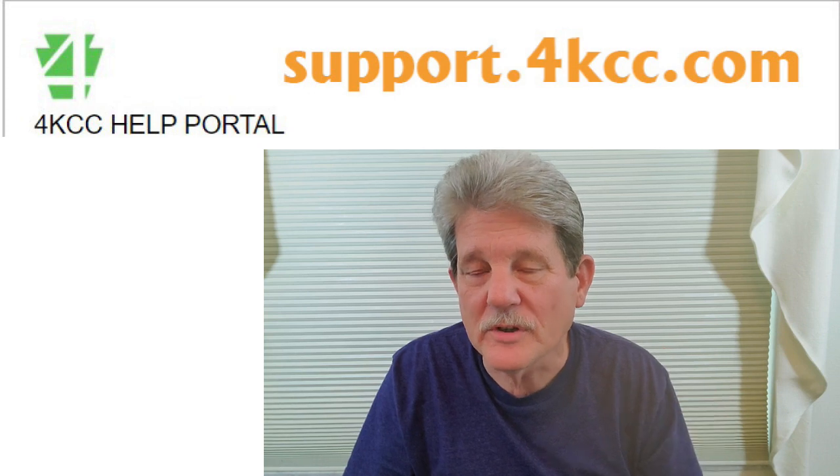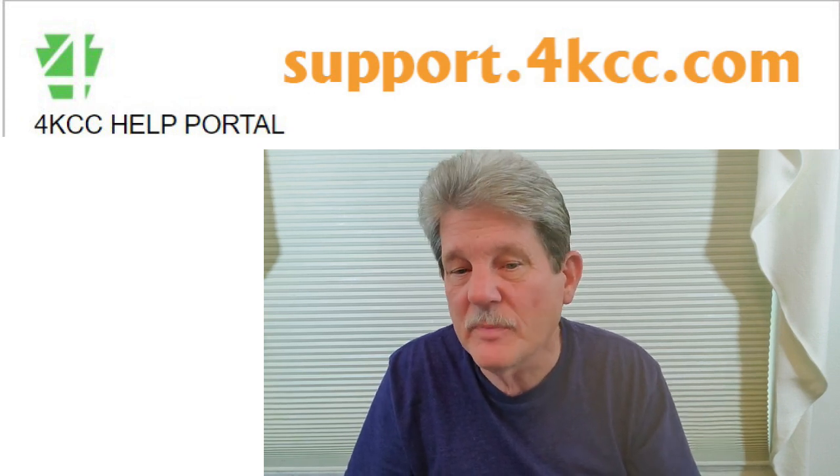In remote technical support, we often have people log in who have just bought new laptops and they're unhappy with them for one reason or another. This happens because people don't research, they don't know what questions to ask. They see an ad either online or in the paper, or they walk into a big box store, see something on sale with a special price, and they buy it. Then afterwards they're not happy with it. So in this video we're going to share three questions you should ask yourself before you even go look for a laptop, and then some information you need to know when you're actually reading the ad or standing in front of a laptop you might want to purchase.